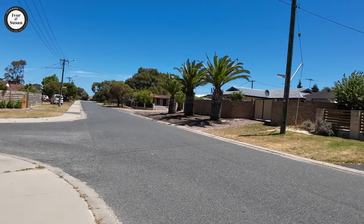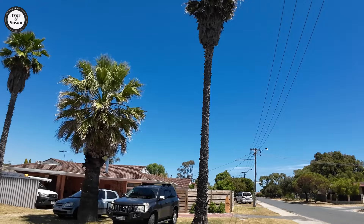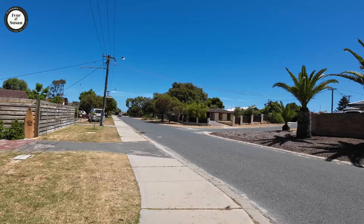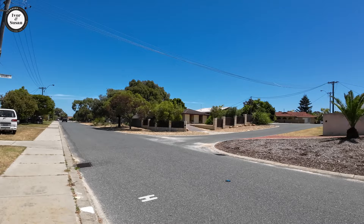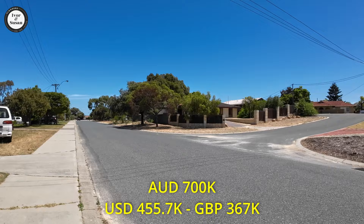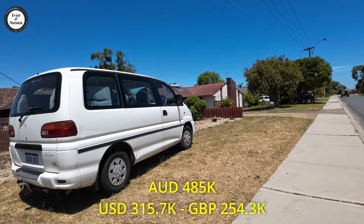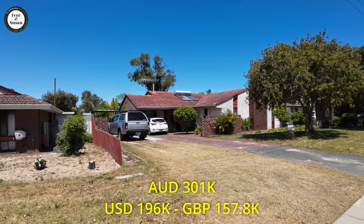Well guys, I guess you want to know the median house price in this area. My executive producer wasn't very impressed with the area. The median house price in this area is $700,000 Australian dollars. Yes, you heard correct. And the median unit price is $485,000 Australian dollars. And the median land price is $301,000 Australian dollars.